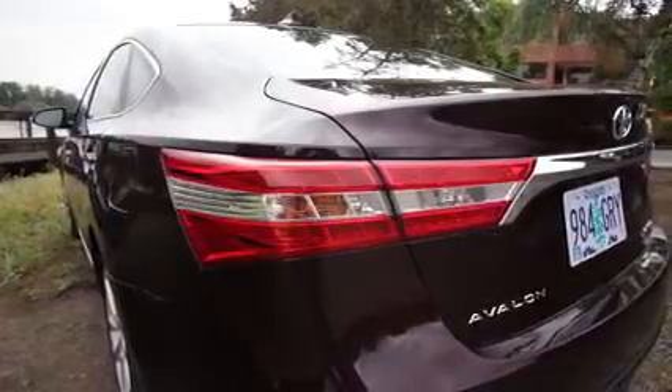Trunk space is generous at 16 cubic feet on standard models. Opt for the hybrid model and the battery cuts into that slightly, taking it down to 14 cubic feet — but still not bad.